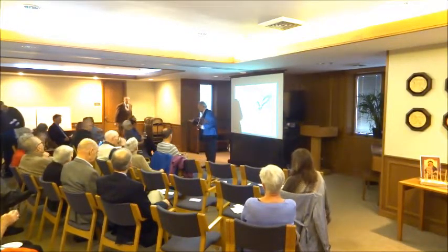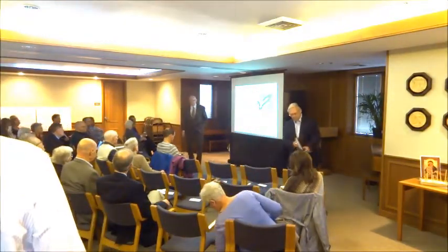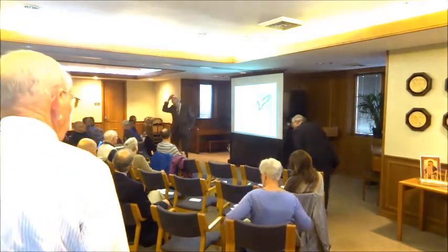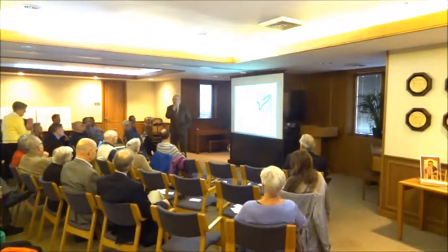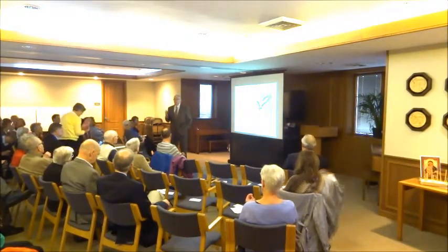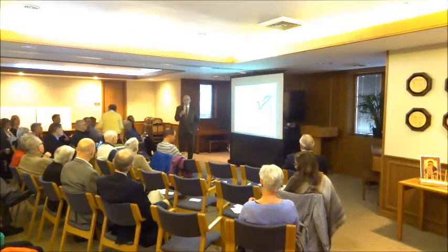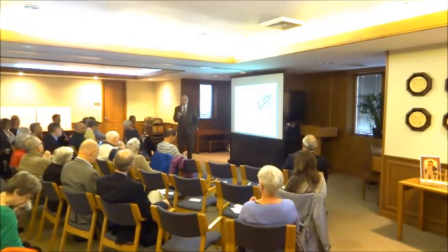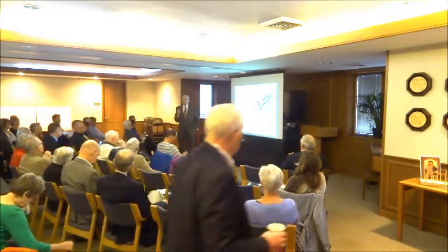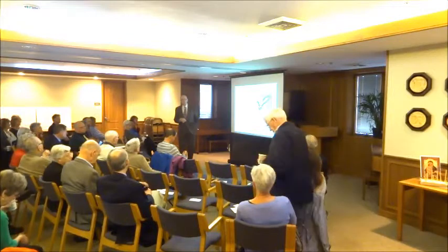Thanks, Tom. Tom mentioned the nine slides, and the genius of all this with the architect is that all the ideas have been sifted out for a year. We've figured out how to respond to all the things about how to make our facility more efficient and more attractive to all the users of this facility. And it's all down to nine slides.